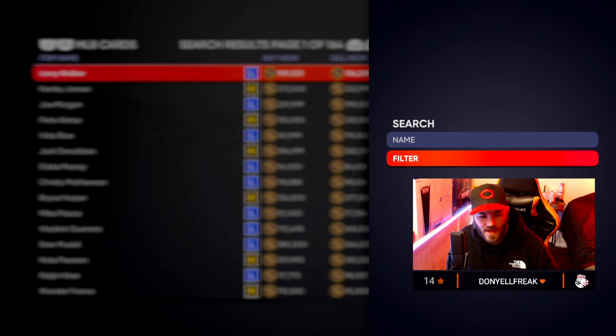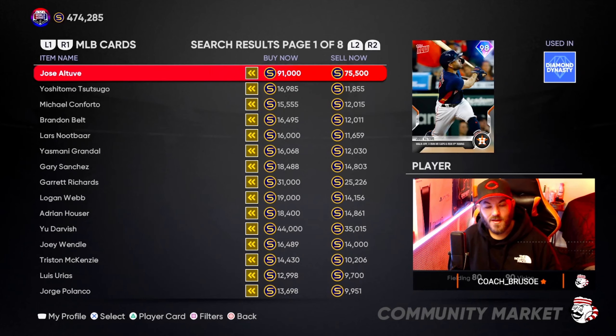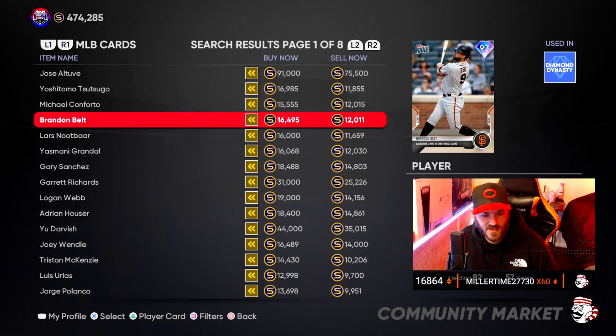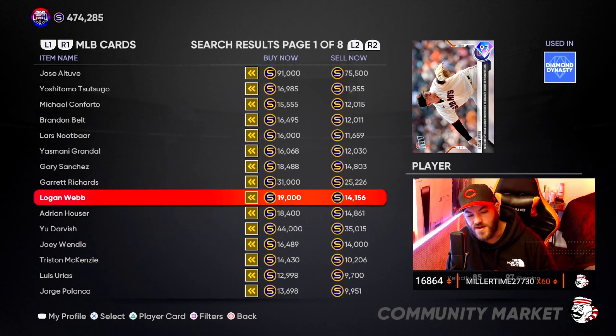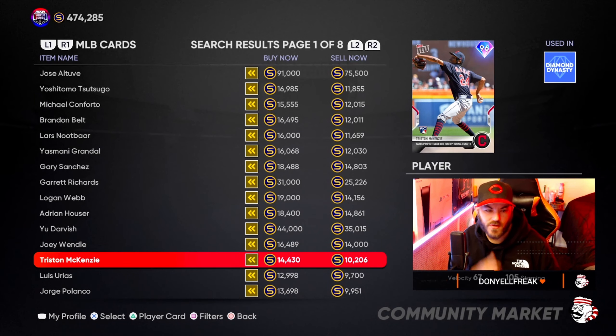Same thing as yesterday — hit that little square button, hit the filter, go down to your series, and filter by Topps Now. Look at the price differences: 12 to 15, 12 to 16 — easy 1,400-coin flips all day long. Buy for 12, sell for 15. Buy for 15, sell for 18. Buy for 11, sell for 13. Lots of good opportunities here to make money.